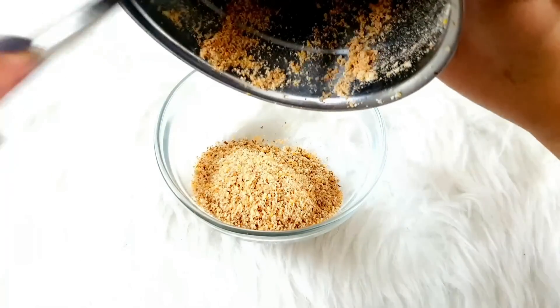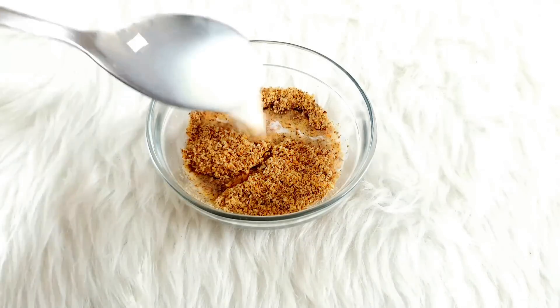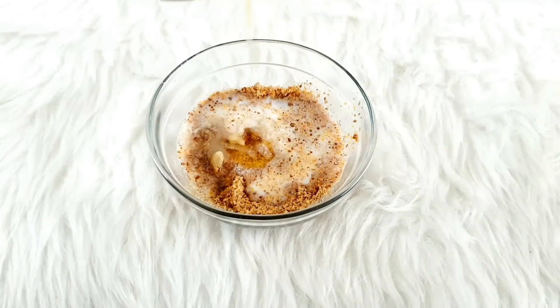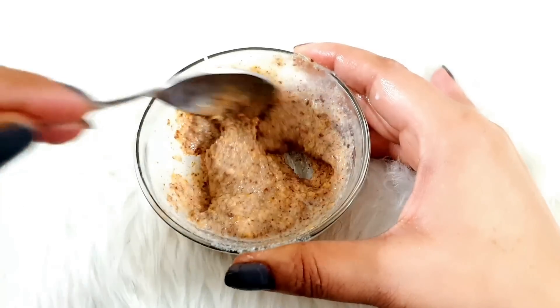Grind the flax seeds into a powder. Then add a little milk and some fresh juice. The next ingredient is a little milk and a little honey. Mix all of these things together and your skin brightening face pack cum facial is ready.